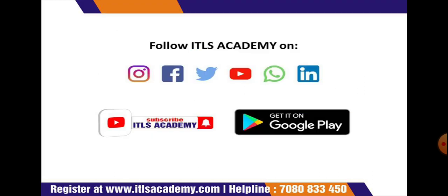In summary, today we have discussed functional food, nutraceuticals, and dietary supplements. For more information about this topic, please log on to our website at www.itlsacademy.com and follow us on Instagram, Facebook, WhatsApp, Twitter, and LinkedIn. Do not forget to subscribe to our channel ITLS Academy on YouTube. Thank you.